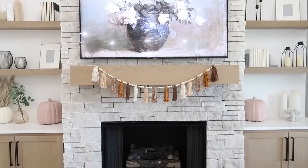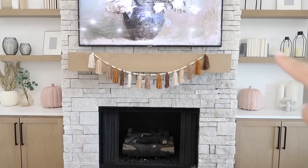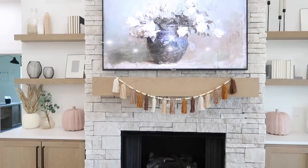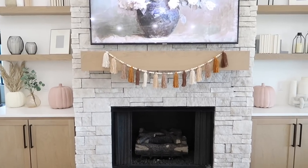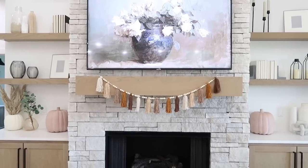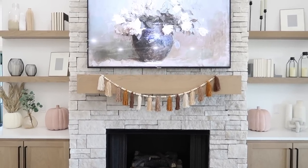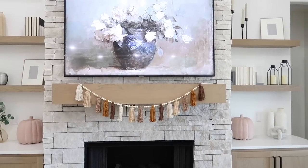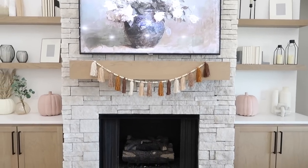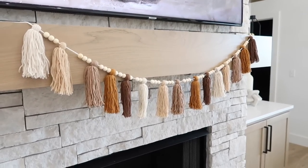What a fun way to bring in fall. You can adjust how you need it — I have a really long mantle so I could have pulled it out further, but I wanted it to droop a little. I'm using painter's tape right now to make sure I like it and have it in the right place before committing. That's a good tip so you don't mess up your walls. I feel like this was just cute and fun for fall.